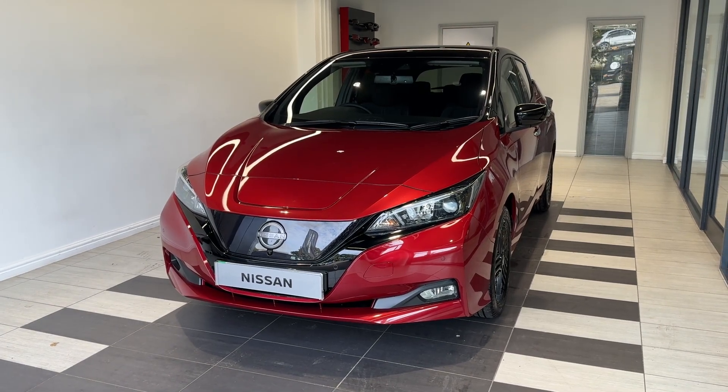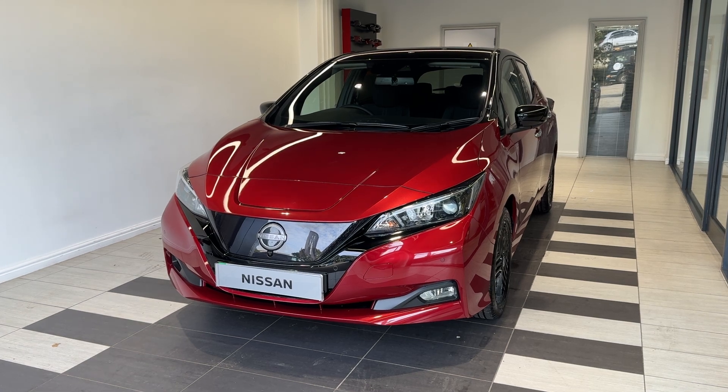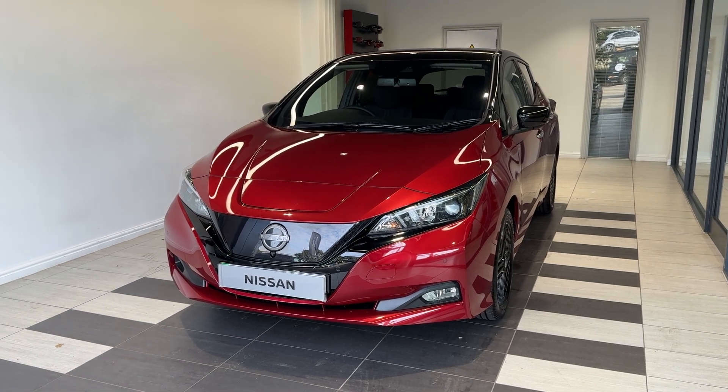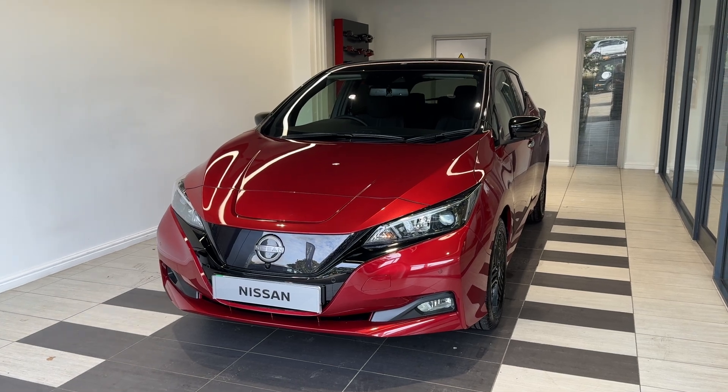Hello and welcome to Smith's Nissan in Peterborough. Here we have a brand new Nissan Leaf, 110 kilowatt and connector. It's a fully electric vehicle. This vehicle is in stock and ready for purchase now. Let me show you around the car.